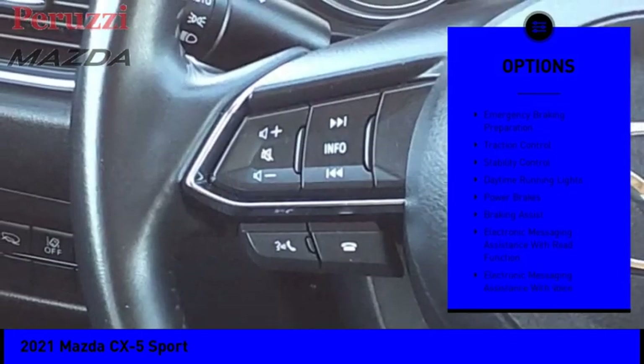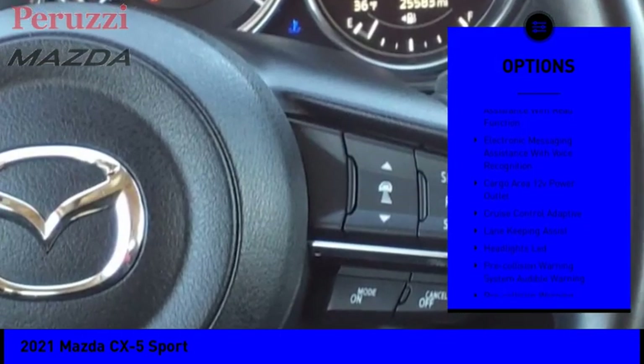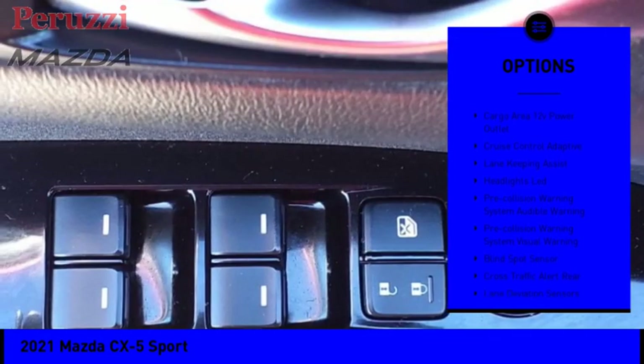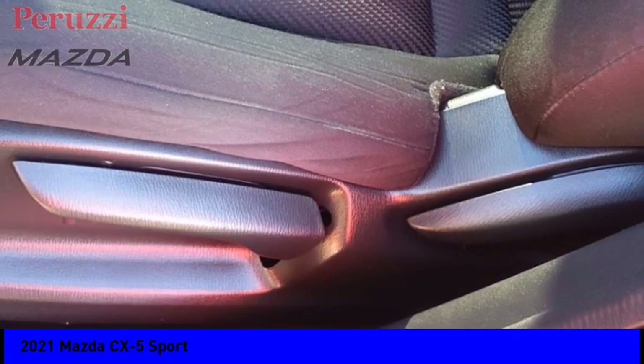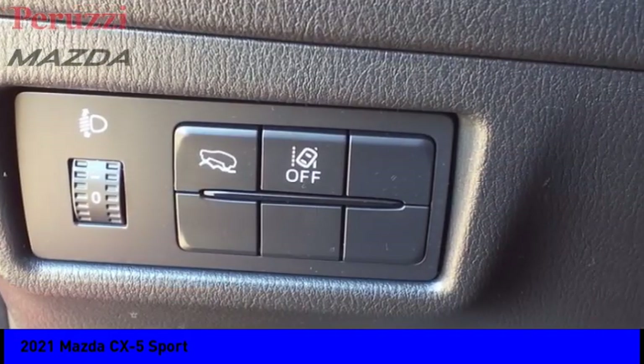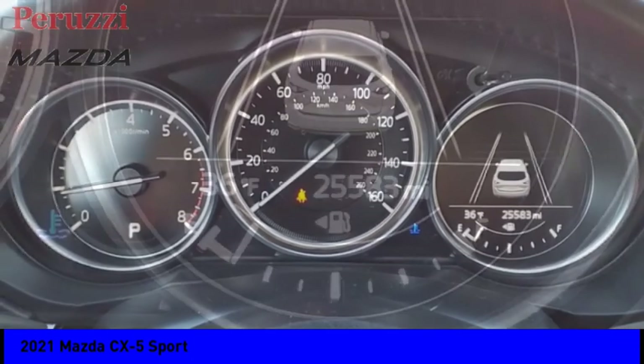Power windows with safety reverse, emergency braking preparation, traction control, stability control, daytime running lights, power brakes, braking assist, electronic messaging assistance with read function, electronic messaging assistance with voice recognition, and cargo area 12-volt power outlet.